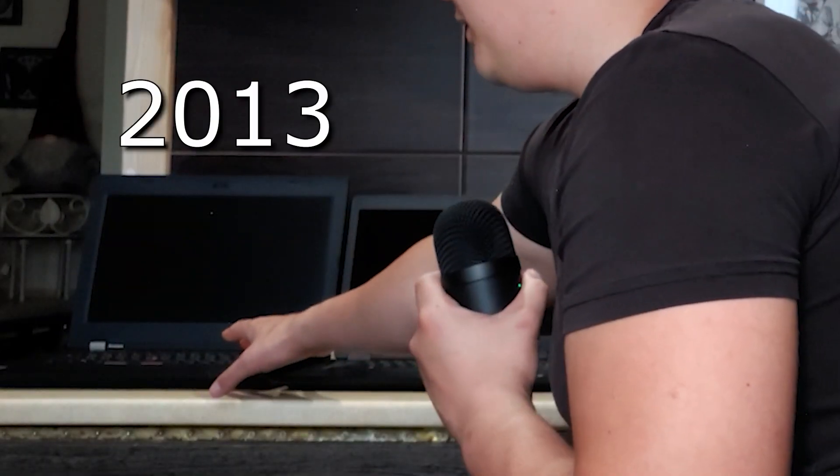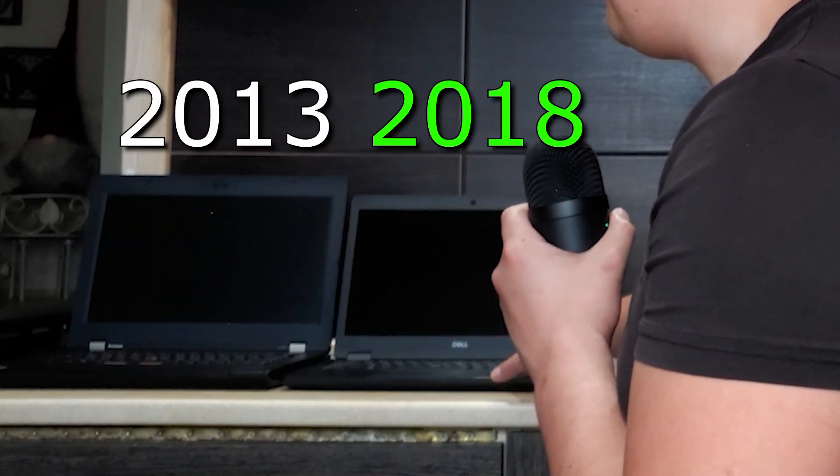As you can see, I have two laptops, and today we're not going to talk about specifications or anything like that. We're going to talk about differences in Windows keys. This laptop is from 2013 and the second one is from 2018, but both of these laptops have a Windows key.